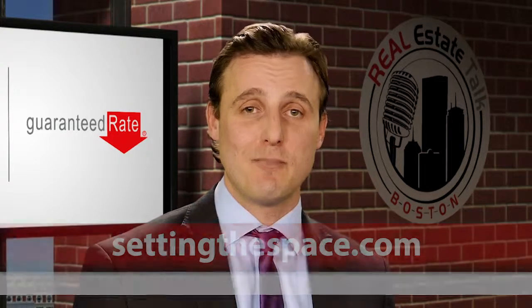Great information. If you're in the market to sell your home anytime soon and you'd like a free consultation with a professional stager, you can reach out to Blair and his team directly by going to settingthespace.com. And remember, we have more seller tips right here on our page on Real Estate Talk Boston. See you soon.